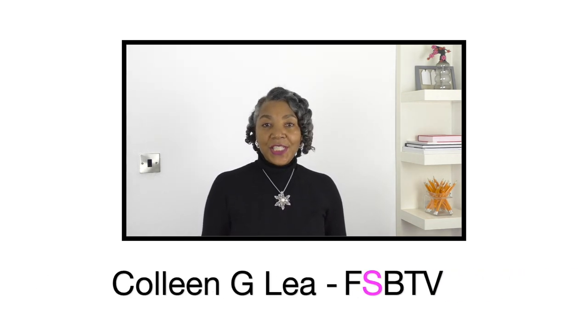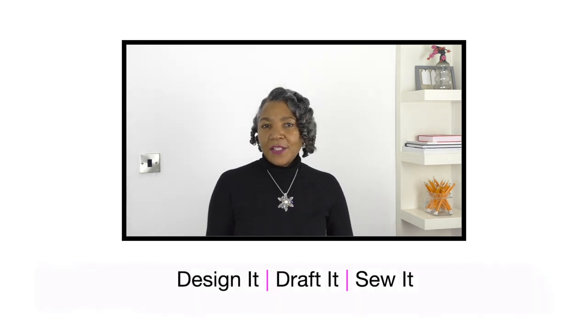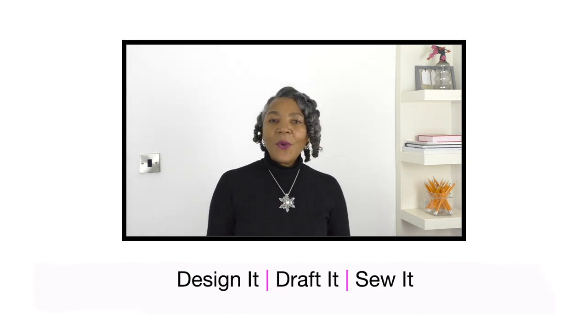Hello fashion sewers! If you are new to my channel, I'm Colleen Geely, and on my channel I do sewing techniques, refashioning of old or even new clothing, and I also have a segment where I show you items that I have designed, pattern drafted, and also sewn. Let's get into the video.